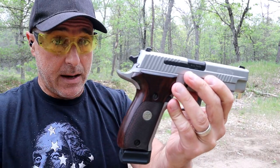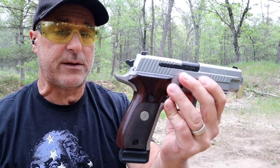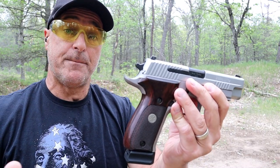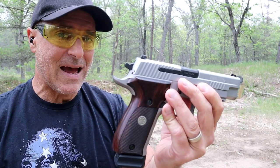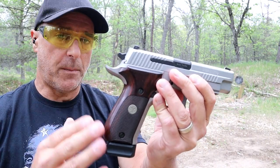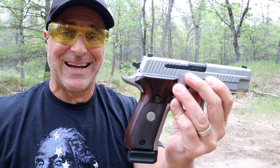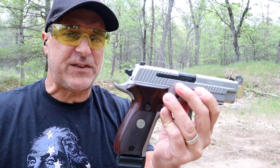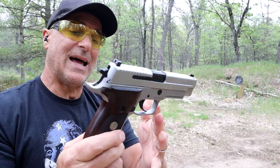I have the Shadow 2, I have the 92X Performance, I'm working on getting the A-Rex Alpha, and I'm also working on getting a Tanfolio Witness Match 2. All of those have steel frames, they're double action, single action, all regarded as some of the best 9mm handguns out there, and all have an MSRP right around $1,500. The A-Rex Alpha is a bit less.